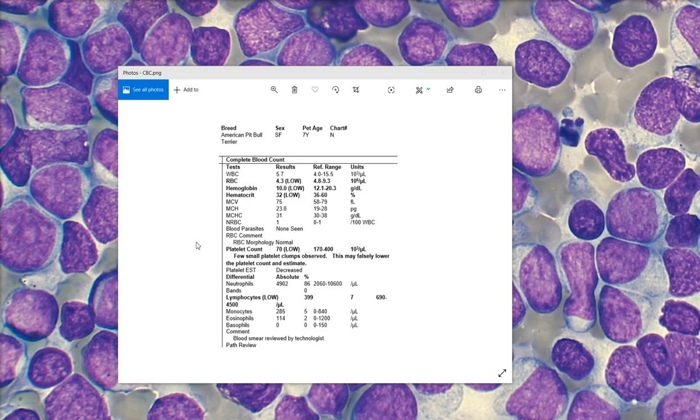They went ahead and did a CBC, and we can see that there is a mild anemia. She does have a mild lymphopenia, which is very likely stress-related. She also has a decreased platelet count — her automated platelet count was 70,000 per microliter — and the estimate based on the review of the smear supported that. So she has a thrombocytopenia, which ties in well with what we ended up seeing on the smear.